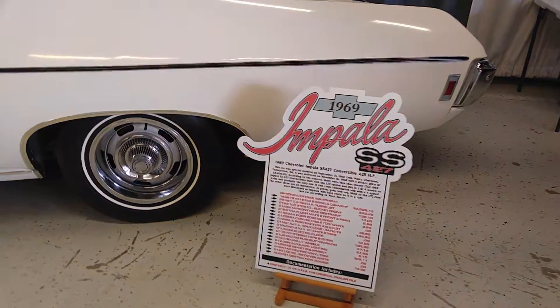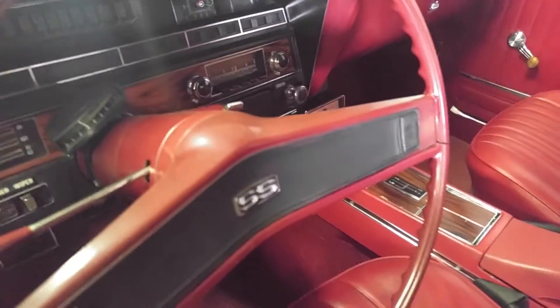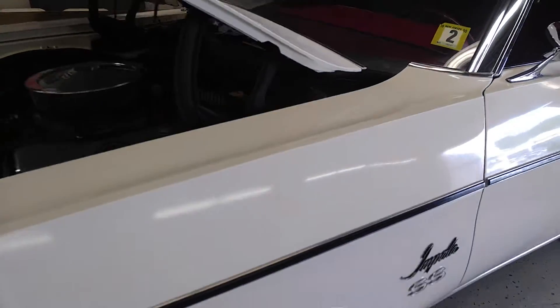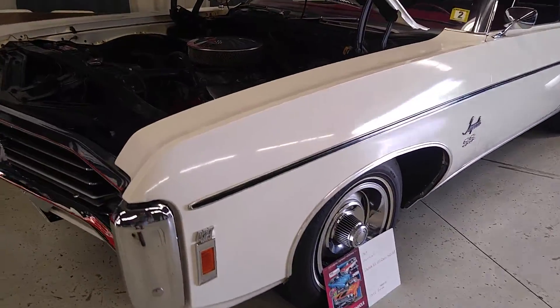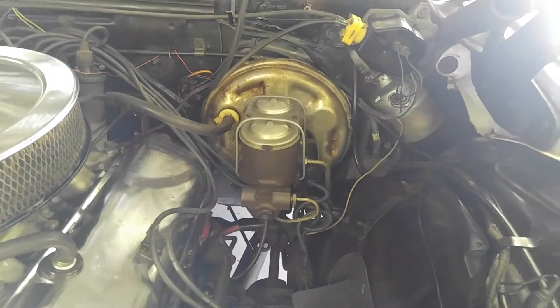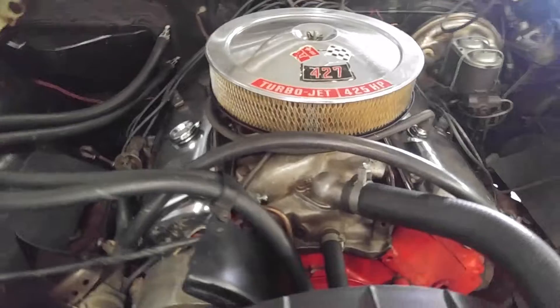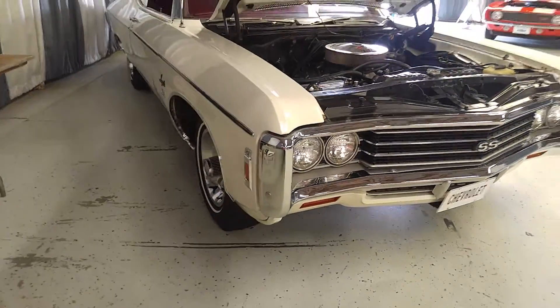69 Impala SS, 427, 425, convertible. Buckets, console, four-speed, eight-track AM radio. Can you imagine someone going to the showroom and saying, 'I want a 427/425, and I want it to be pretty' — white, white top, red interior, rallies. No power steering, but it's got power front disc brakes — witness the large master cylinder. This is not badge engineered; this is a 427, 425, L-72 solid lifter. It's even got the air injection reactor pump and a big pulley on the alternator. This is a serious car. They even had optional hideaway headlights on these babies.